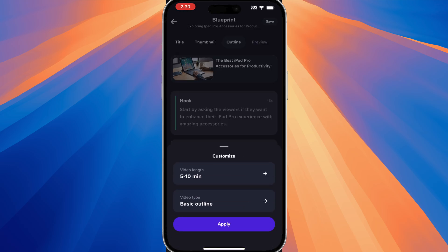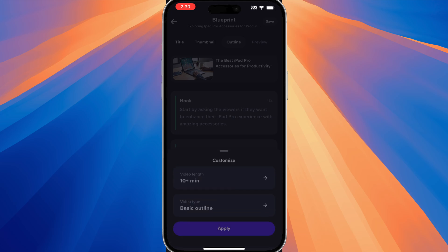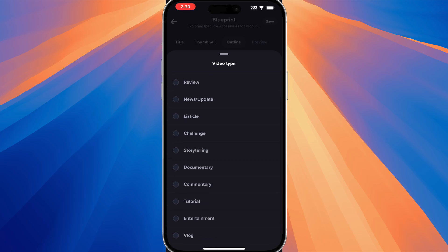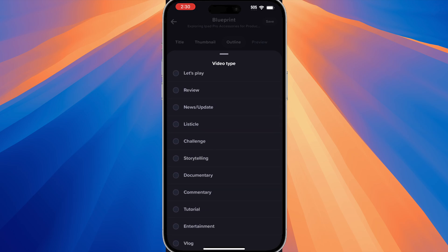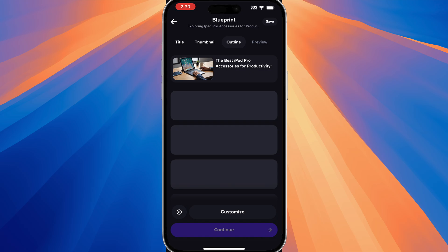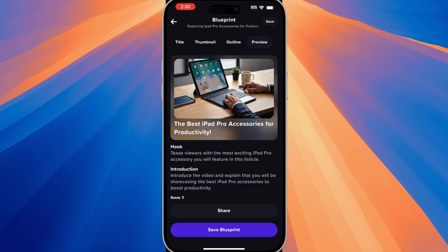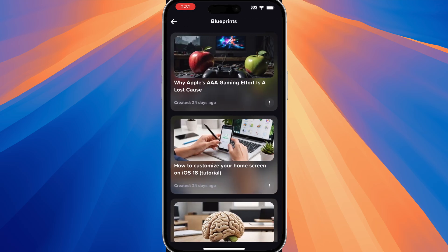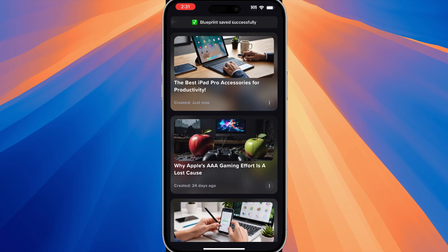Then you could just hit continue and then you'll see the outline. The outline is basically how you want your video to go, and the best part about this is that you can customize your outline. If we hit 'Customize,' we can customize the video length — so if we want to do a 10-minute video — and then the video type; there are several different types. Depending on what you select, your outline will change. If we change it to a listicle and hit apply, give it some time and it will generate a new outline based on those parameters, which is pretty cool. If you hit continue, then you get to the preview section and it just goes over all of the items you've seen on the previous pages. And you can save your blueprint, and once you save your blueprint, you can go back to it to reference anytime, which is really, really helpful.